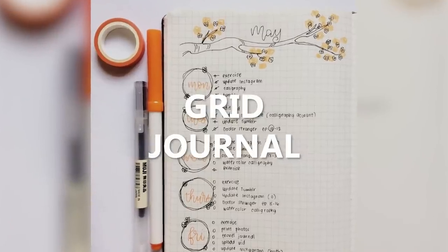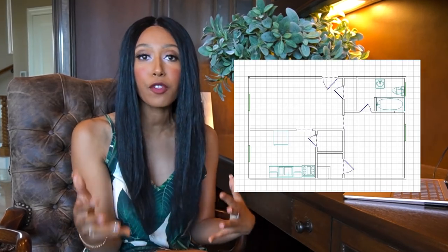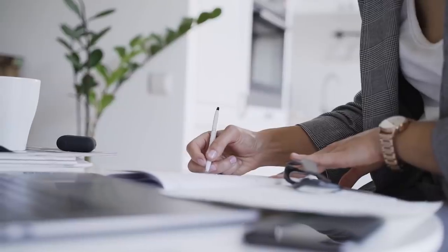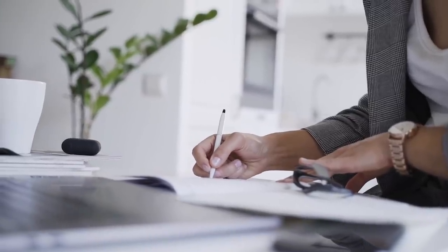You also have grid journals — those grid papers, you can do that as well. This can be for drawing, also for measuring. I just had to create a floor plan recently and I used grid paper to do it. So a lot of people are looking for this as well. There are many different kinds of journals, so definitely explore what's out there, pick different themes that you like, play around with different things, and just see where your imagination takes you.